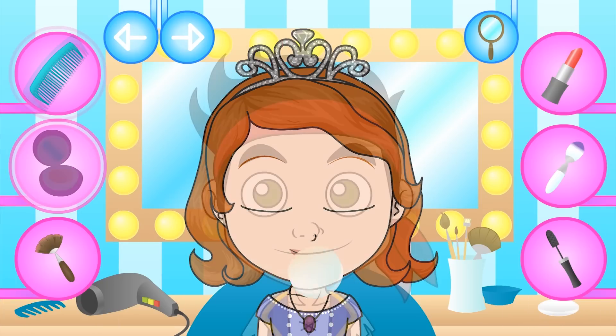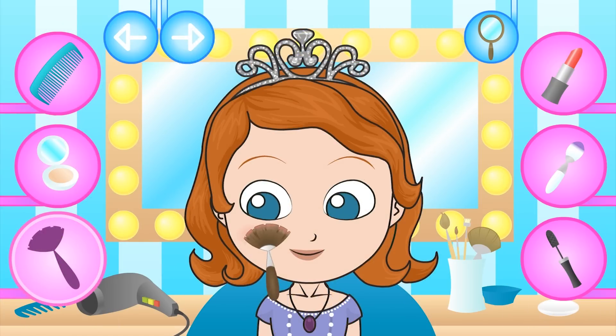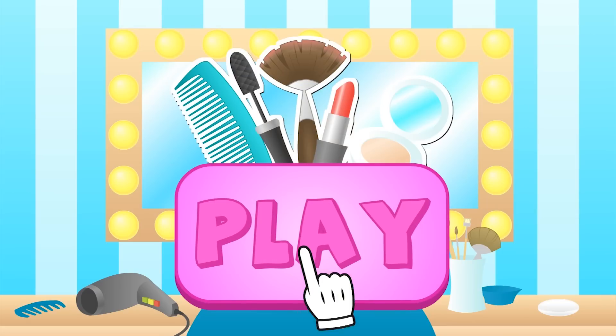Hi guys, today we're going to be giving makeovers to Sophia the First and Jake the Pirate in our very own beauty salon. Do you want to see what they're going to look like? Come on then, let's go.